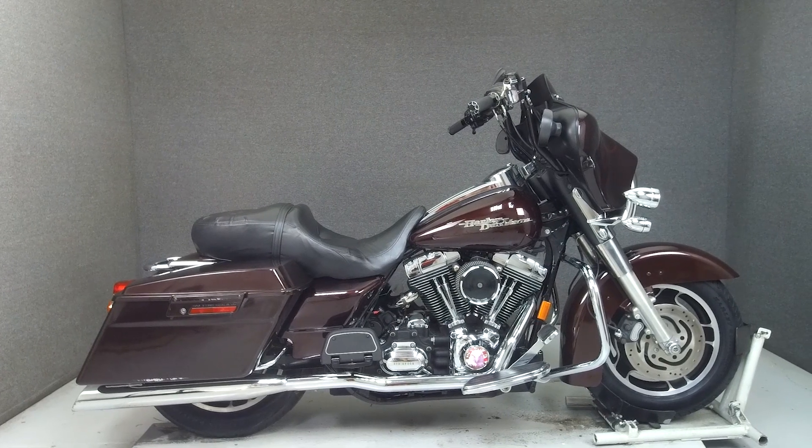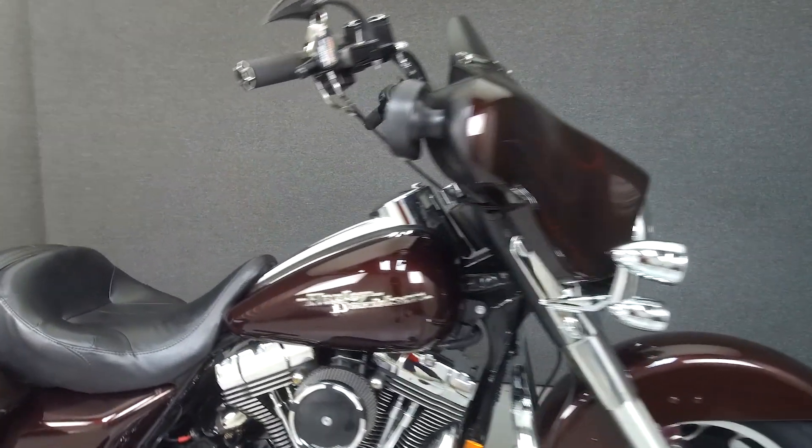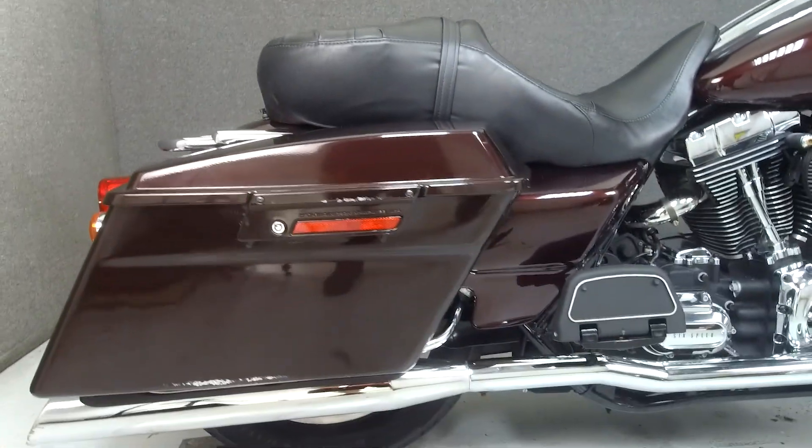Hey everyone, this is Keegan from National Powersports. Today we're taking a look at this 2007 Harley-Davidson Street Glide with 36,310 miles.